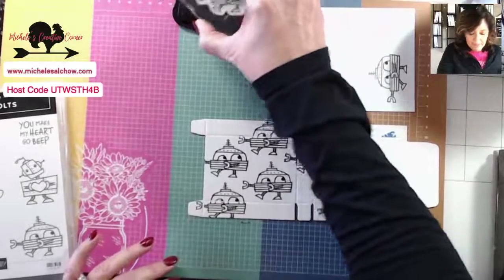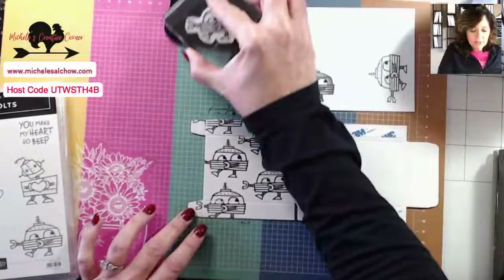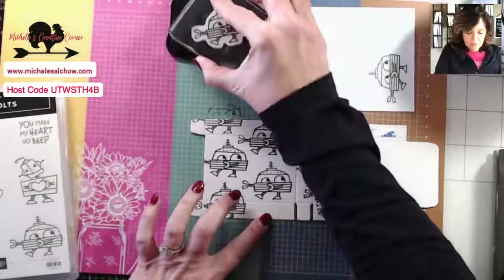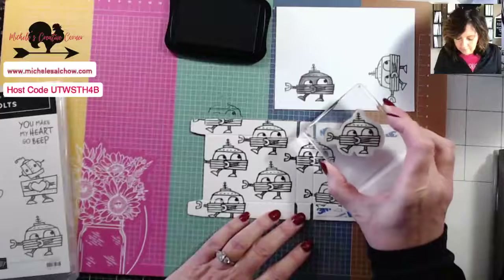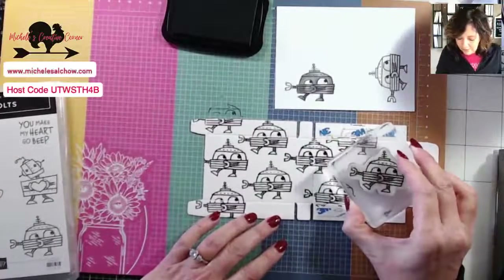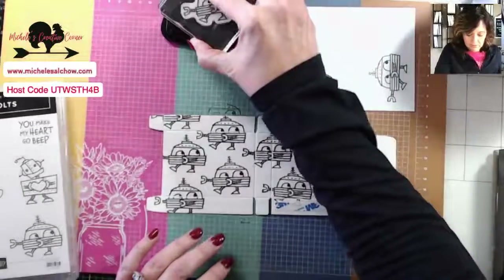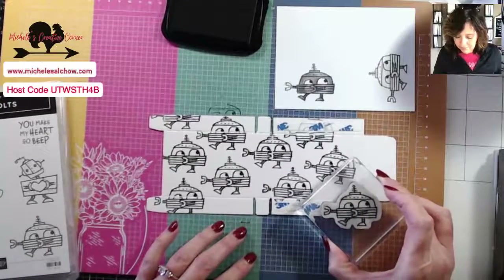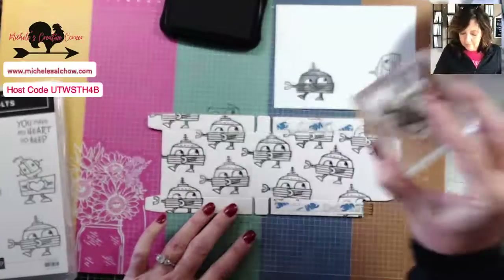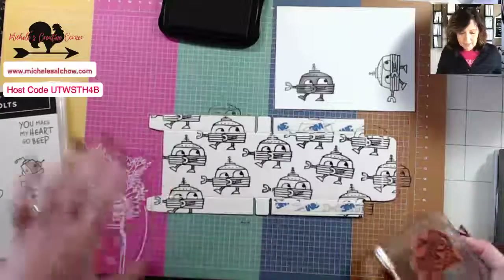I'll go ahead and stamp the back of these two. Let's put one here. You could highlight and color only one or two to make it stand out more. Because the coloring is the part that's going to take the most time. And then that guy was a little off. Okay, so that's got a bunch of them stamped. I'm going to set that over.